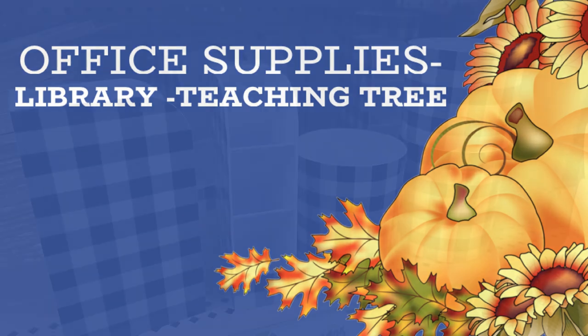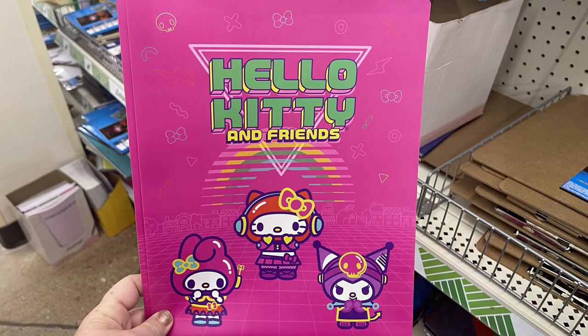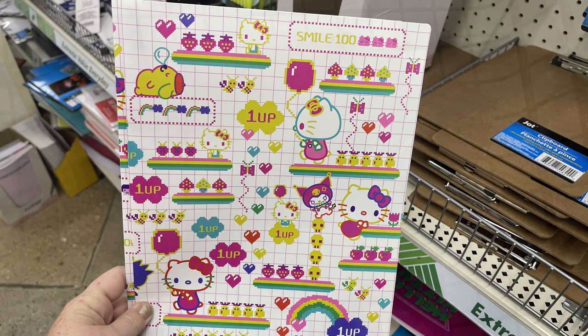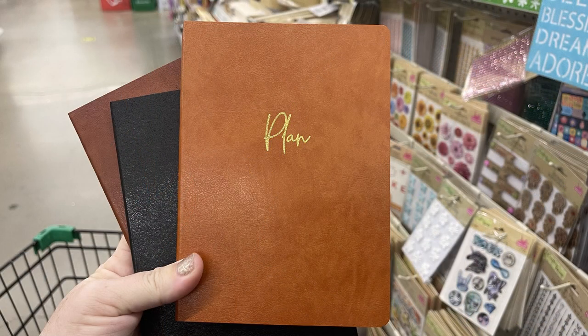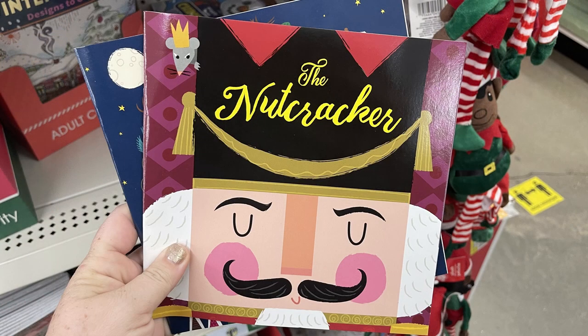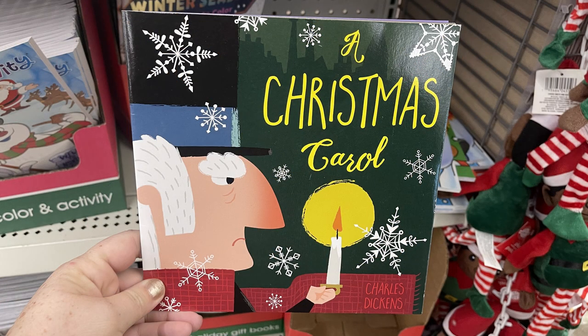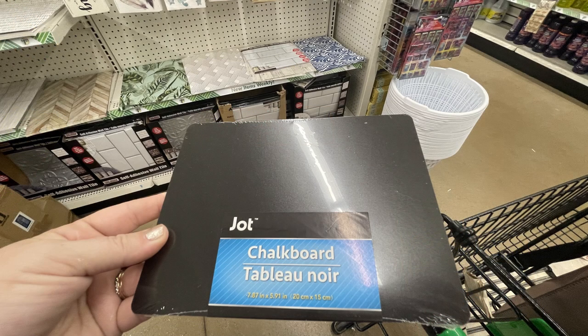Over in office supplies and the Teaching Tree section, they had more buffalo plaid pen holders — a standing tower with different slots for crayons and pens, and a traditional pencil cup in buffalo plaid. They also had Hello Kitty and Friends poly folders with three prongs and inner pockets in a few different styles. And there were new journals with faux leather-look covers labeled 'Plan,' 'Goal,' and 'Stuff,' with a vintage yellowing-style page inside and striped lined paper — very high-end looking.